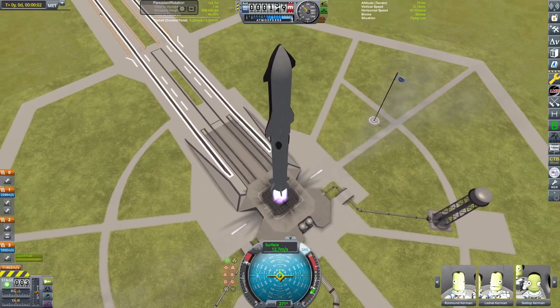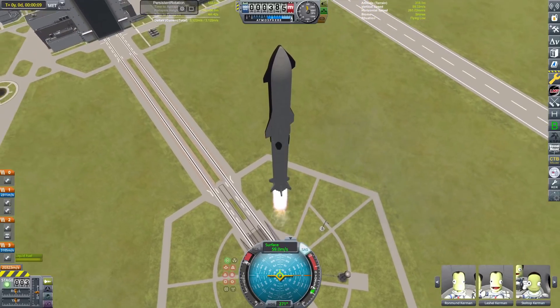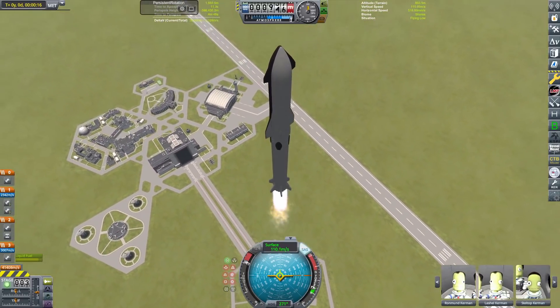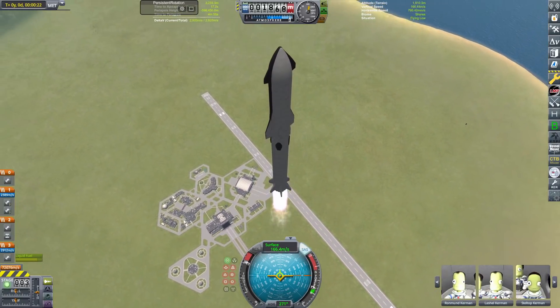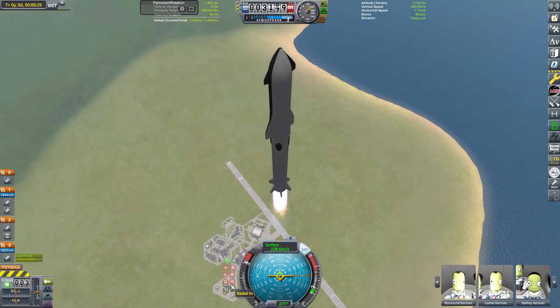We are going to get our raptors lit up, get our craft speeding up, and get ourselves lifting off. It seems to be a very normal ascent, but this is very not normal. This starship is not normal — it may look normal but it is not, because we have made some modifications.